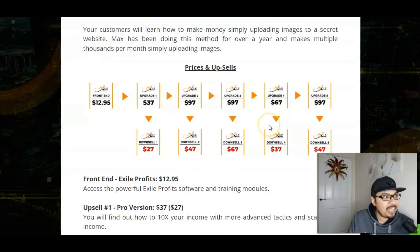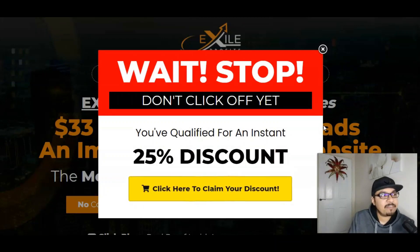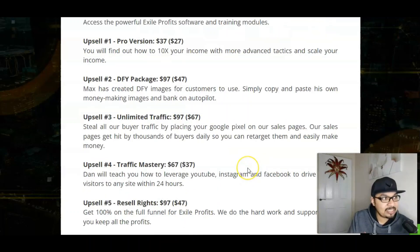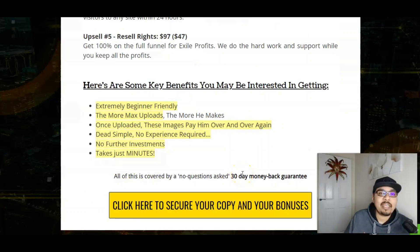Here we are with the pricing and upgrades. The front end is just $12.95 and you guys can grab an additional 25% discount on the front end. The first OTO, which I highly recommend, is the Pro version for $27 where you can find out how to 10x your income with more advanced tactics. There's also a done-for-you package for $27, unlimited traffic for $67, traffic mastery for $37, and reseller rights for $47 where you can keep 100% of the profits.